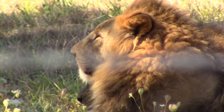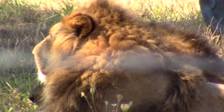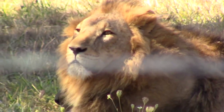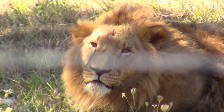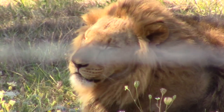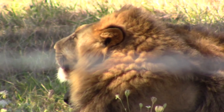Male lions are easy to identify, with their great size and the thick mane protecting their necks. A group of lions is called a pride, and there's only one dominant male in each pride. This male mates with all the females in the pride, the lionesses.